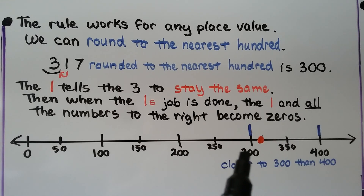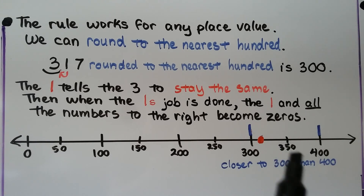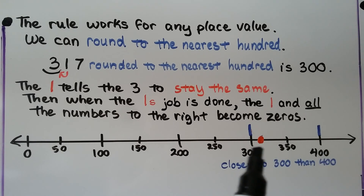When we look at three hundred seventeen on a number line — three twenty, three thirty, three forty, three fifty, then up to four hundred — three hundred seventeen is closer to three hundred than it is to four hundred.